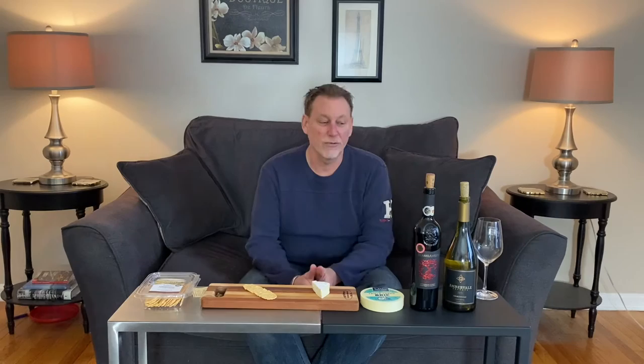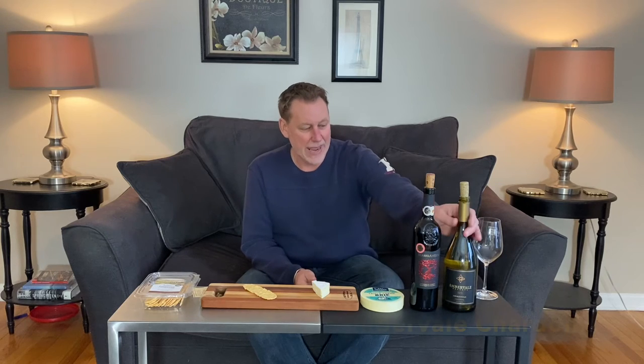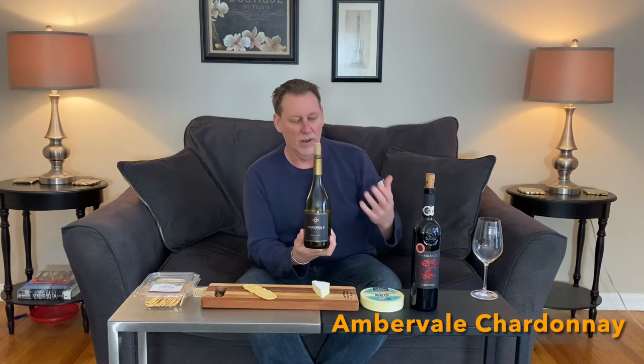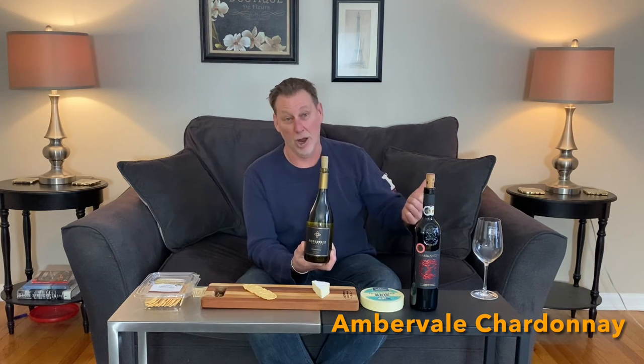Our first wine today is a brand new discovery for our Pick of the Vine section. It is called Ambervale Chardonnay. It's from California, and in five words or less, the descriptors that we use for this are Big, Rich, Buttery Chardonnay.